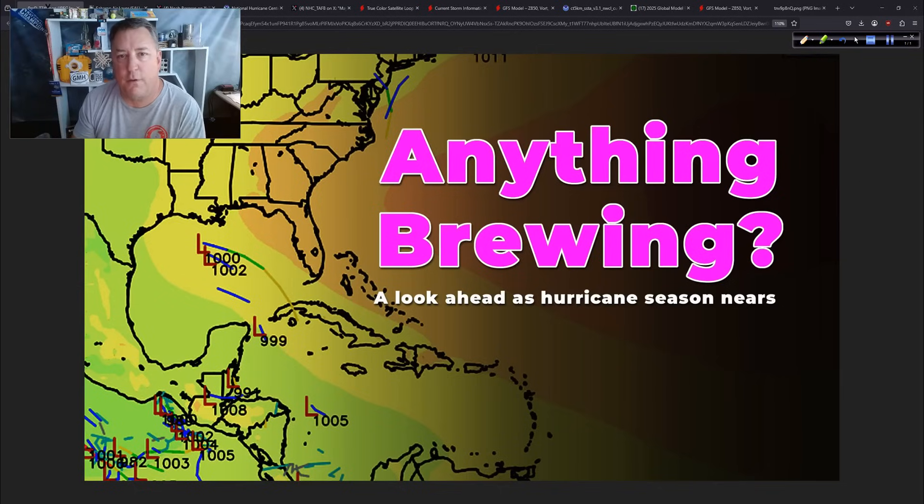Good afternoon. Mark Sutton with Hurricane Track here, Wednesday, the 28th of May, 2025. I appreciate you tuning in this afternoon. We're going to try to address this question: is anything brewing out there as we get closer and closer to hurricane season?